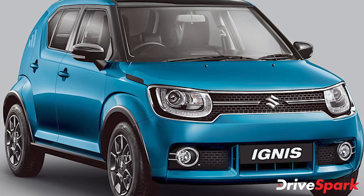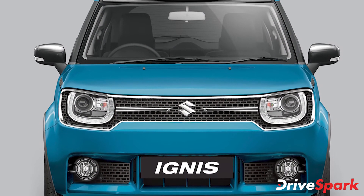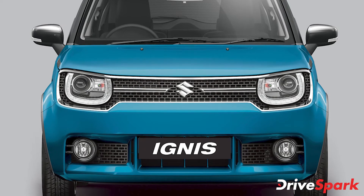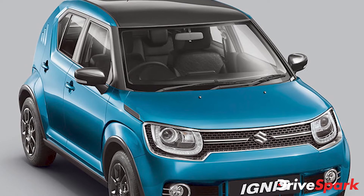The Ignis Zeta variant is placed below the fully loaded Alpha trim. The company has increased the prices for the updated variant by Rs 9,000. The Ignis Zeta with manual transmission now retails at Rs 5.98 lakh while the AMT version costs Rs 6.45 lakh. All prices mentioned are ex-showroom Delhi.